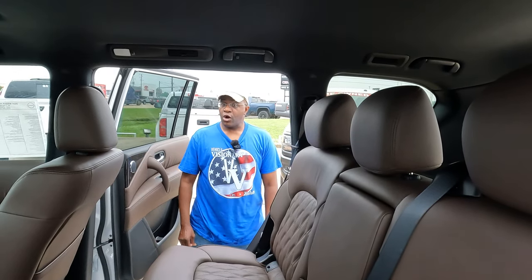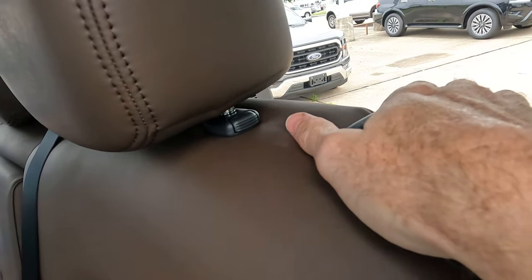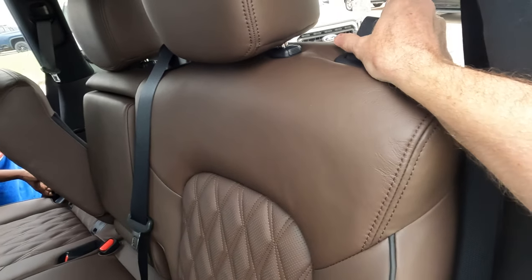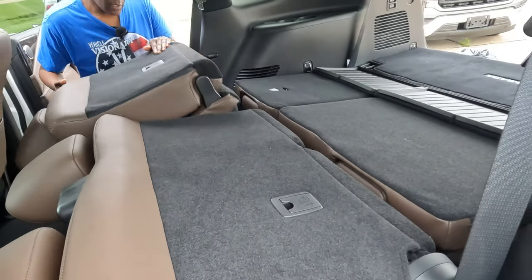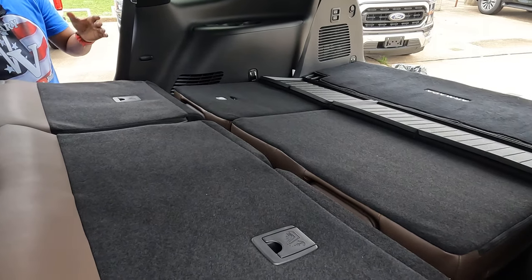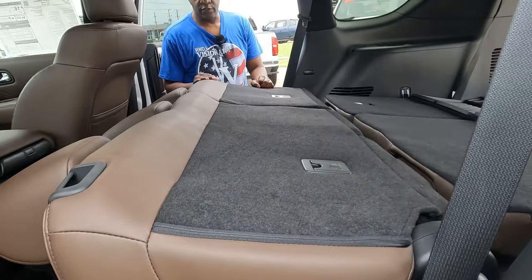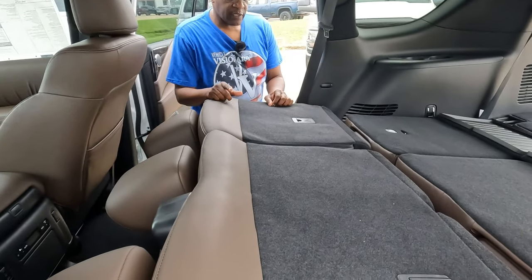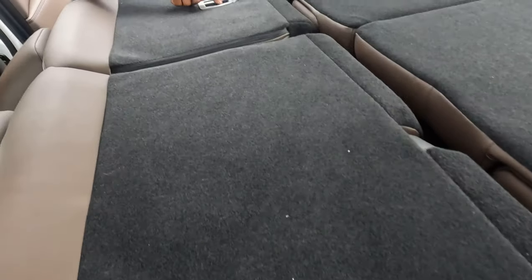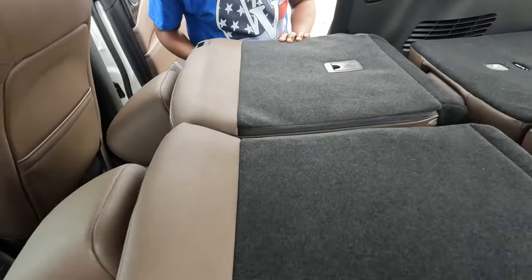To get maximum cargo space, you have to lower the second-row seats. There's a latch on the top and one on the side of the seat — pull either and the seat goes down. The seat tends to want to flip forward, so you have to force it back down flat. The floor has an angle to it, so you can't lay a completely flat board in there. Notably, the LATCH anchor covers in the back of the second-row seat have a hinge, so you don't lose them — a unique feature.